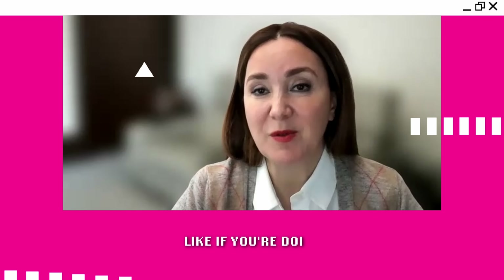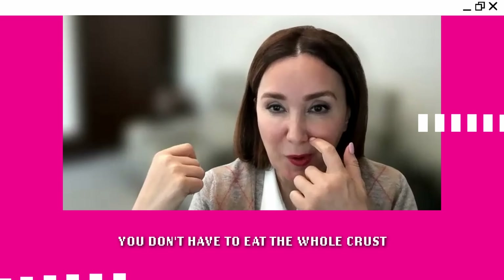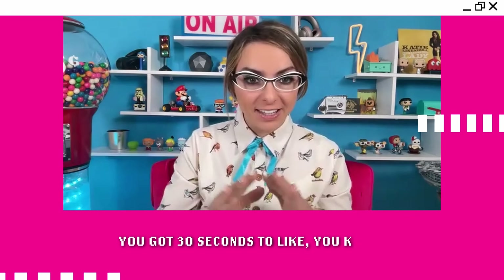It's really fun. Like if you're doing huevos rancheros or something, you could say, 'What if I ate half the tortilla?' You can easily remove the pizza crust — you don't have to eat the cold crust if you don't want to. That's always a challenge with TV, that 30 seconds.